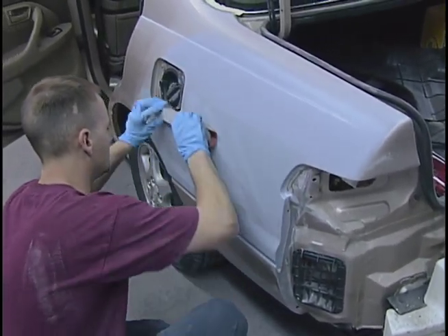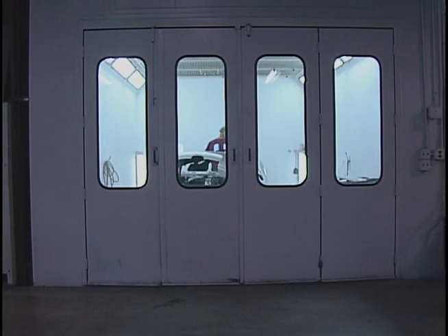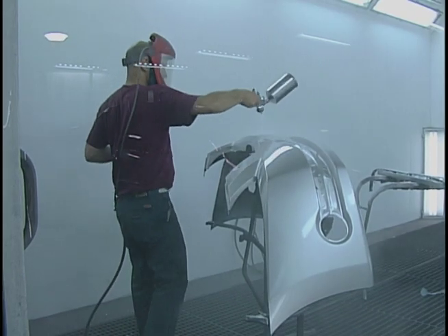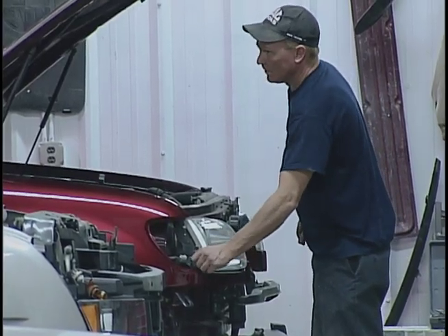Once the repairs are completed, the vehicle will then go to the finishing or paint department. Post the paint department, once we're complete there, we're going to go into a reassembly stage and then we'll do a final quality inspection and vehicle cleaning prior to giving you a call and letting you know that your vehicle is complete and ready for pickup.